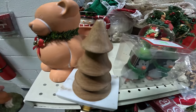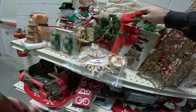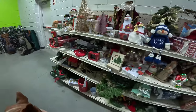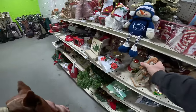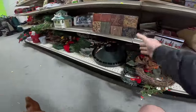I always check out the Christmas stuff right after Christmas because you never know what they're gonna put out, and a lot of times they price it much cheaper now because they want it gone. You gotta check everything to make sure there's not a hidden gem in here — I'm not seeing anything, but you just never know.